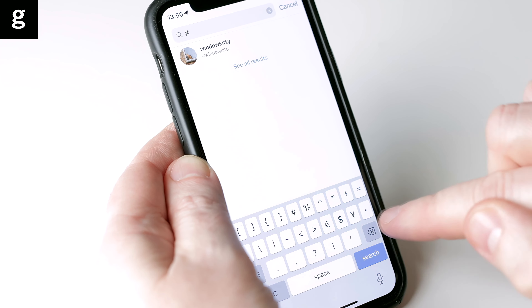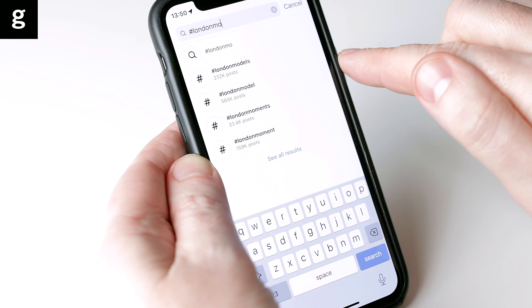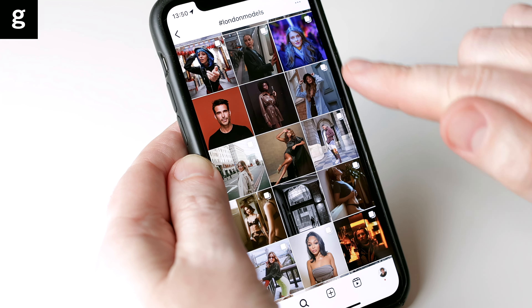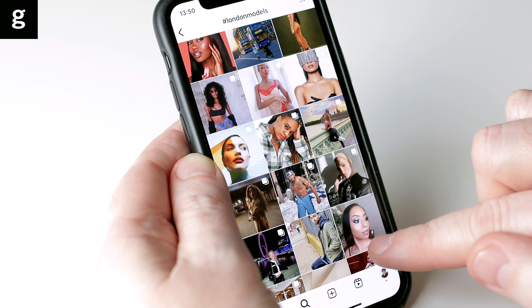Second, Instagram is a really good place to find models. If you search for appropriate modelling hashtags plus your location, you can find local models for your casting call. Remember, lifestyle modelling is essentially acting and many actors also model, so you can also search for terms and hashtags that relate to acting too. Here are some hashtag suggestions to add to your casting call.